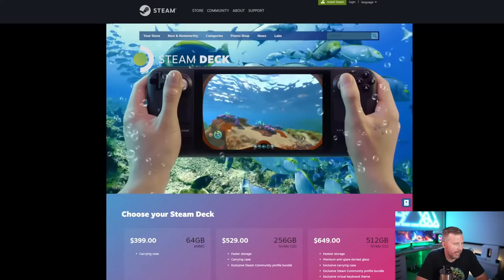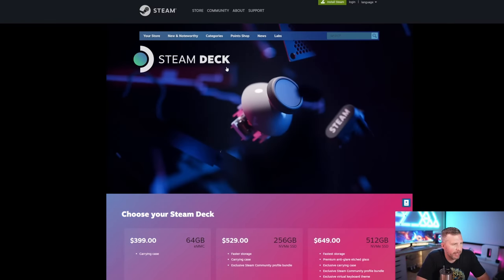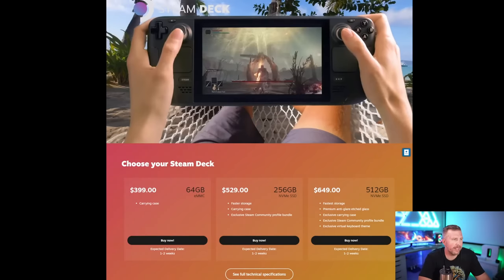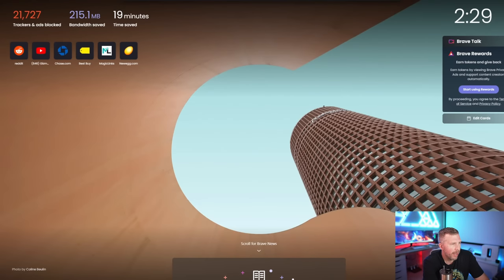The Steam Deck is designed to be a competitor to devices like the Nintendo Switch, the old PlayStation Vita, and other handheld portables. There's also the Razer Edge handheld — let me pull that up real quick.